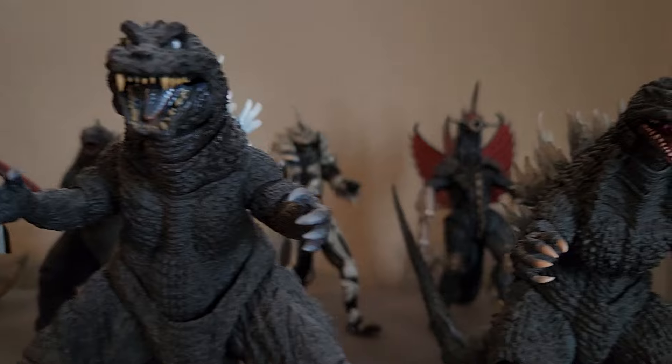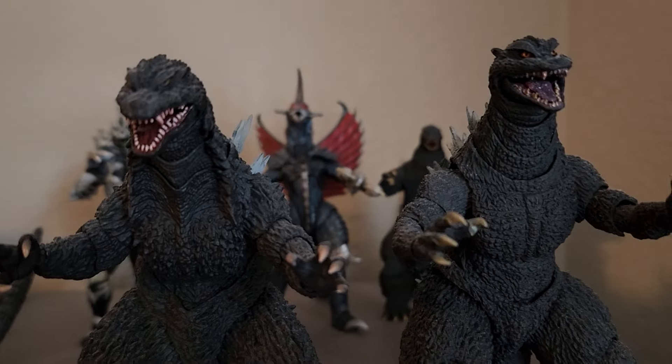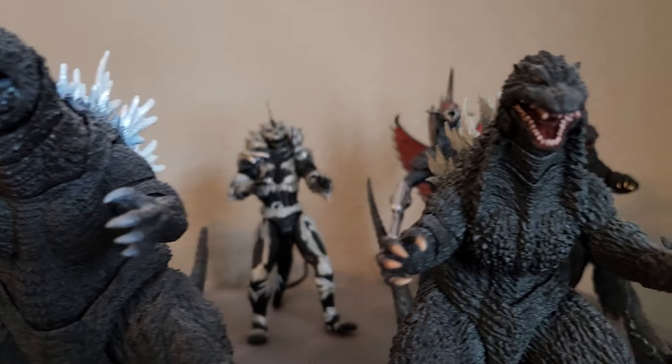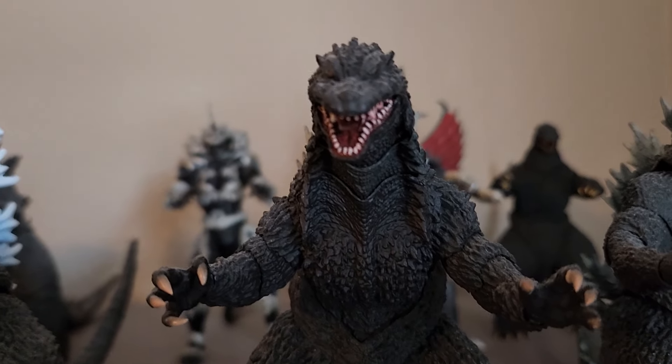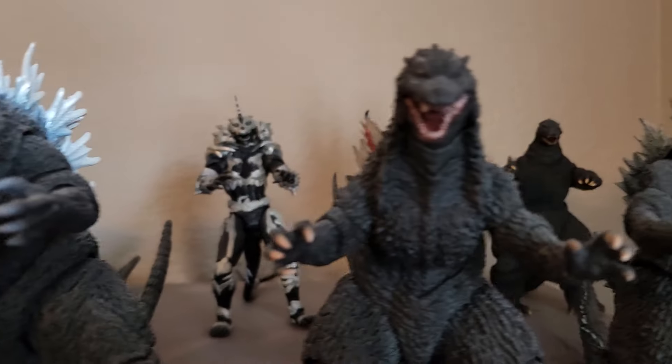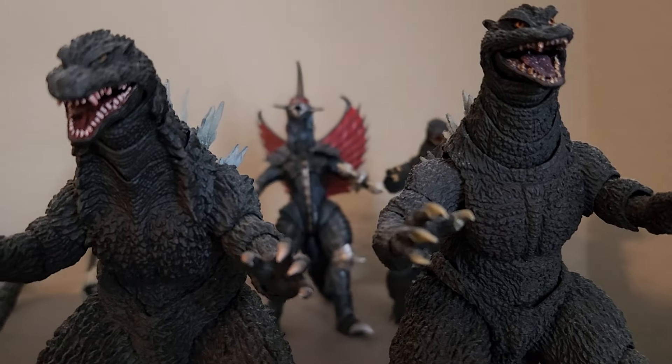Then we get into the Millennium era, which is my least favorite, and you can see that these vary radically. I love this design here. I think this is from All Out Attack, and I don't remember what these two are from.